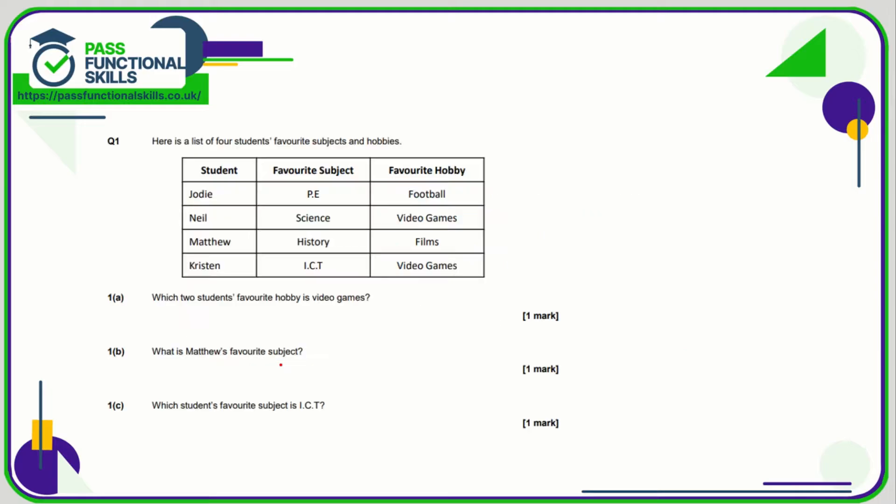Let's take a look at the tables questions. Question number one is a calculator question but there's no maths to be done here — it's just a question of reading the tables accurately. Which two students' favourite hobby is video games? All we need to do is look down the favourite hobby column and we can see video games here and here, and that corresponds to Neil and Kristen.